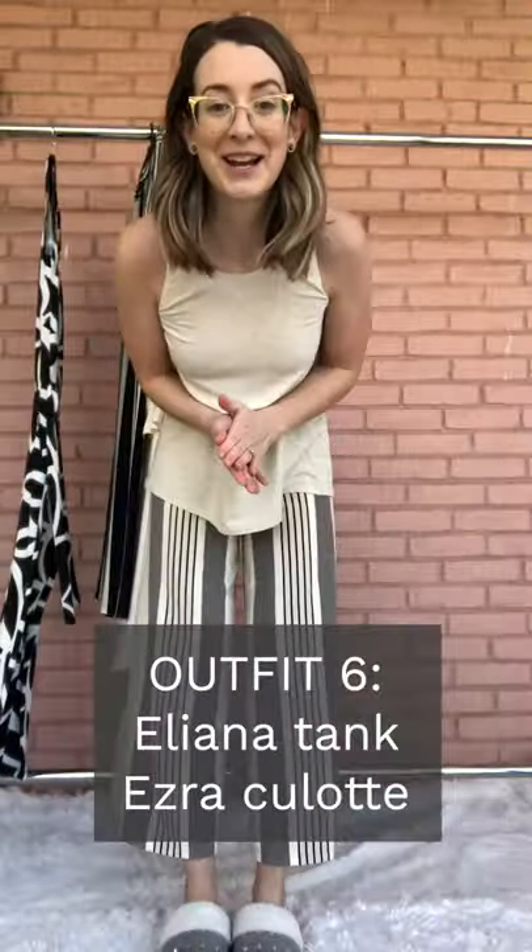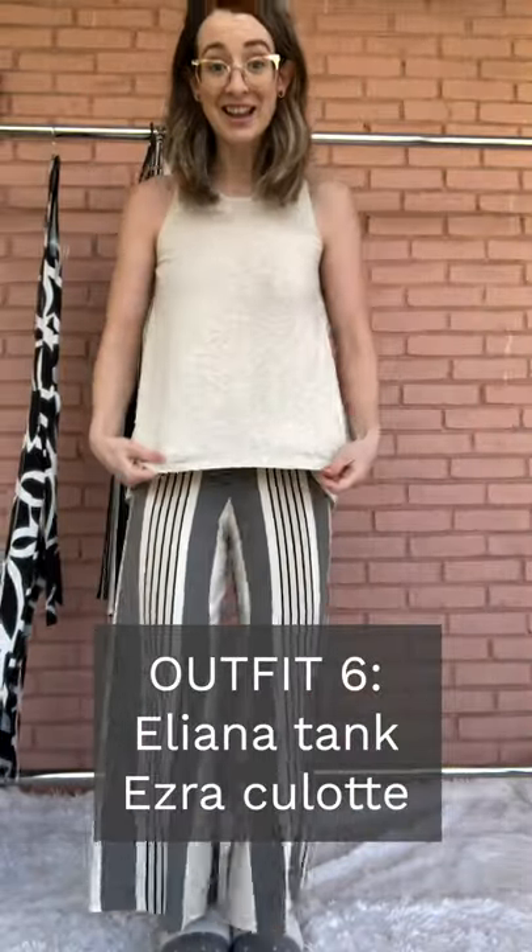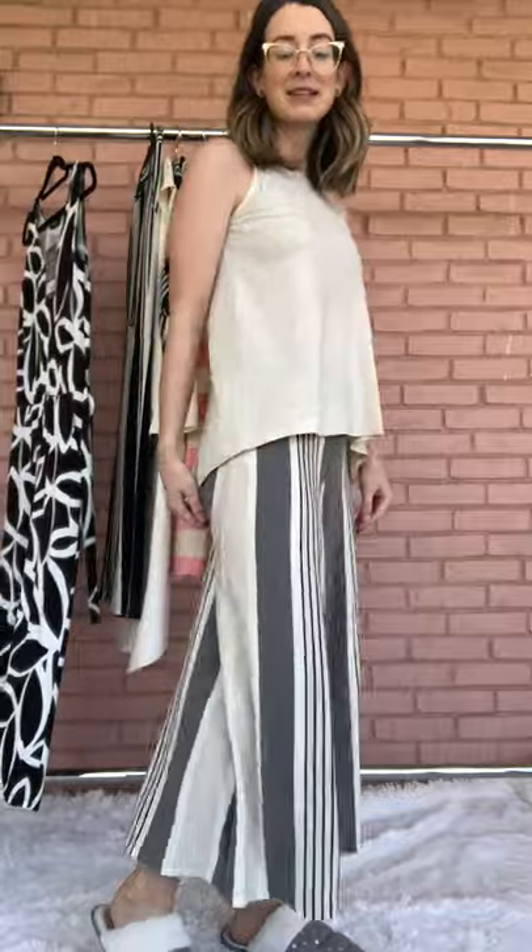This might be one of my all-time favorite outfits. It's the Eliana tank with the Ezra Pant. It's even like clothes in the wind — it's so dreamy.